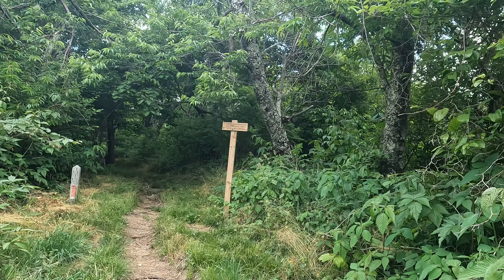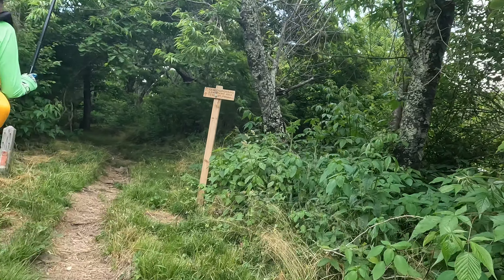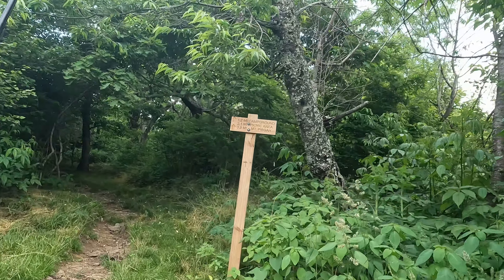3.9 miles to Mount Pisgah. Oh, this is another way to go? Yeah. 2.1 miles to the picnic area. 1.2 to the campground. But we aren't going that way today. We are heading somewhere else.